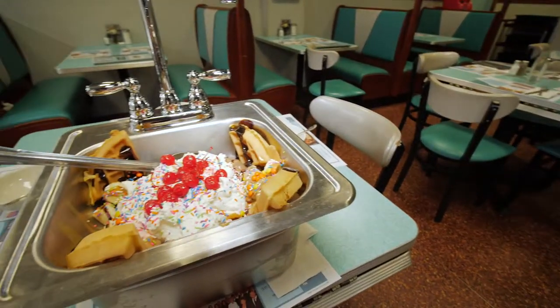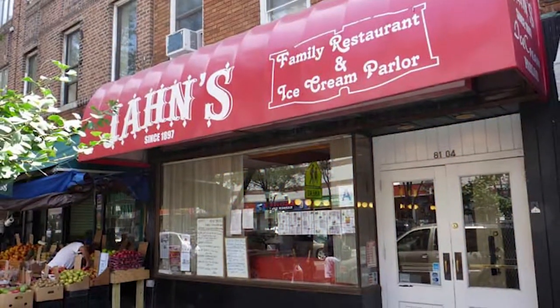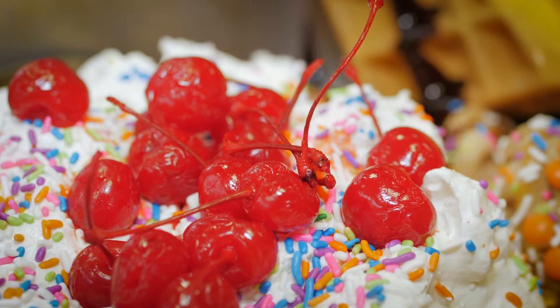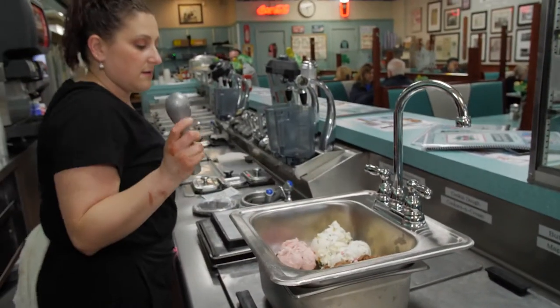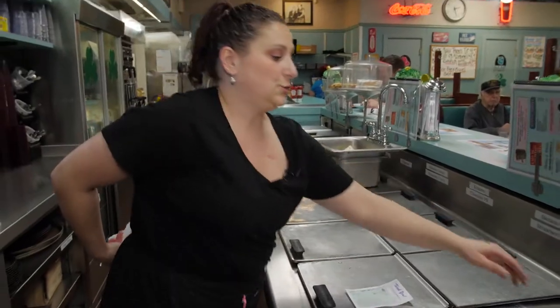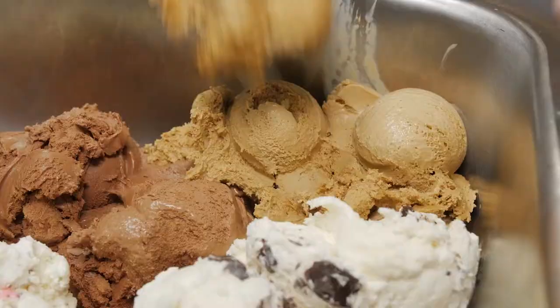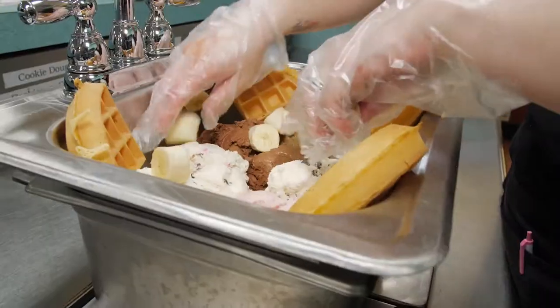The kitchen sink originally was introduced and made popular by Jan's ice cream parlor. What I did, I elaborated on the kitchen sink and I actually made an actual sink. We put 10 to 12 scoops of ice cream in — big balls of ice cream. We're going to do two chocolate, fresh waffle, bananas.